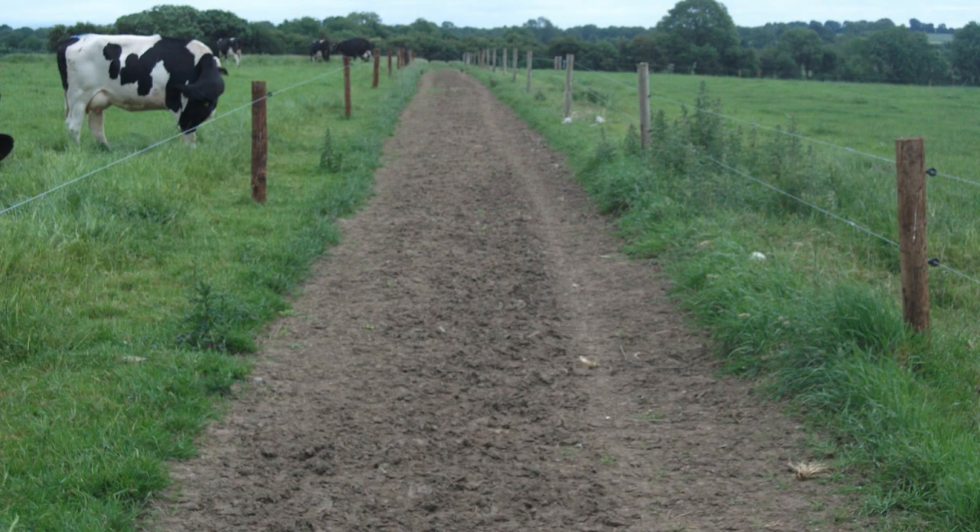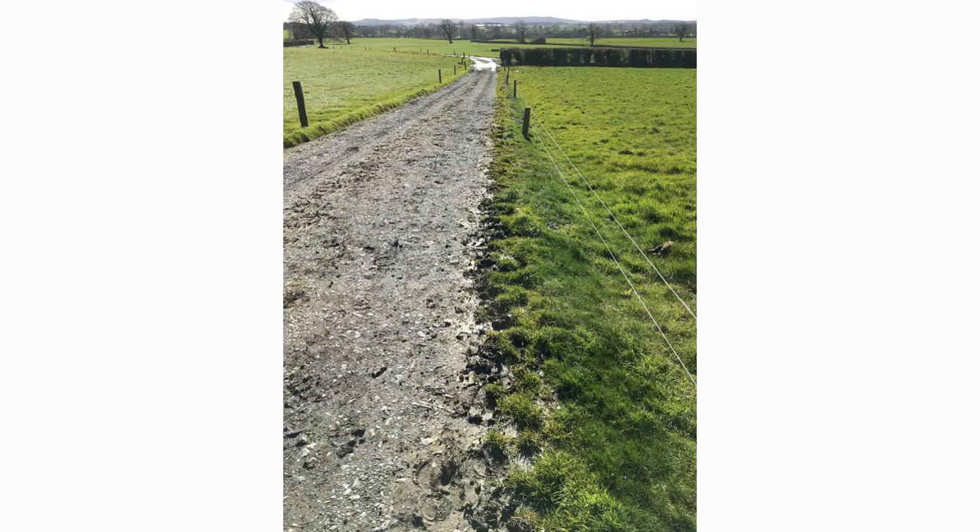A key role in the effective width of the roadway is the position of fencing along the edges. Ideally, fences should be placed at least 30 to 50 centimeters away from the edge of the roadway, so cows aren't being squeezed — they have a bit of freedom and aren't afraid of running into the fence. Here is another example of a nice wide roadway with fences well placed away from the edges, and the roadway is well raised above the field next to it.